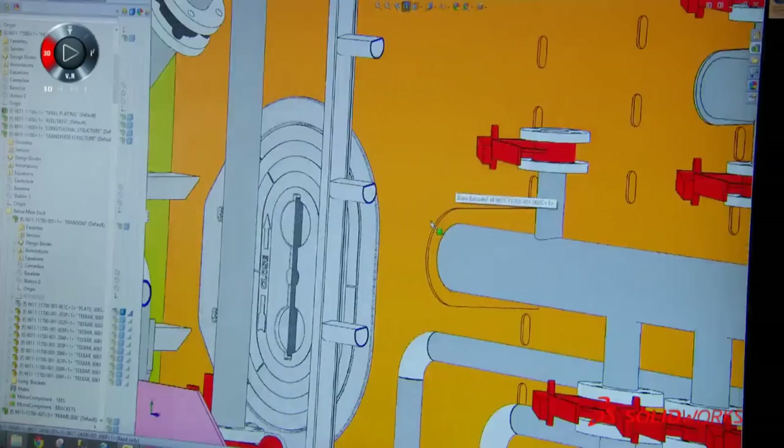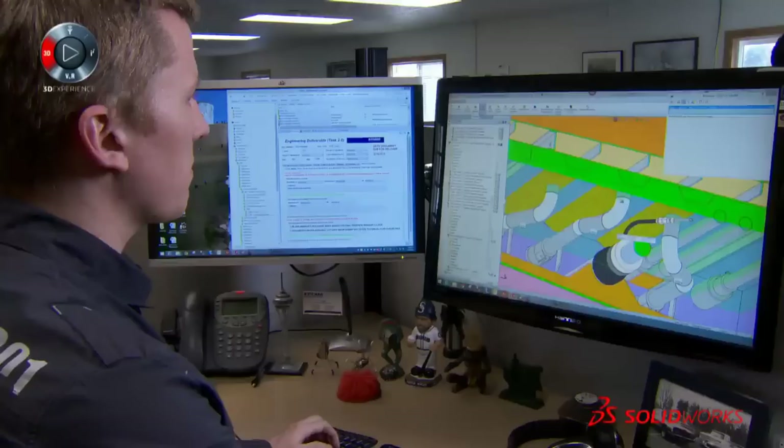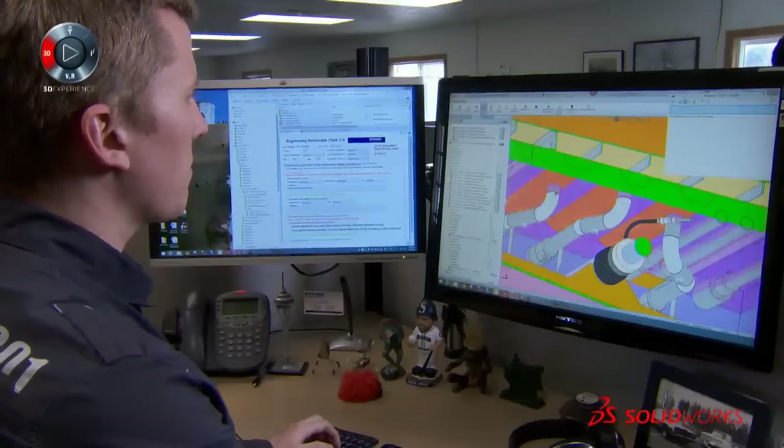All our modules can have all of the design intent pre-built into them. We can see all the connections — for an engine, for example — already laid out: all the exhaust, everything connected together in 3D modules.